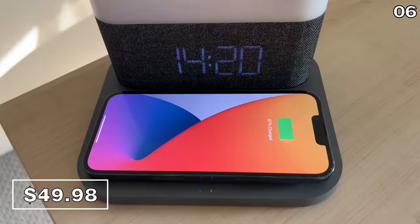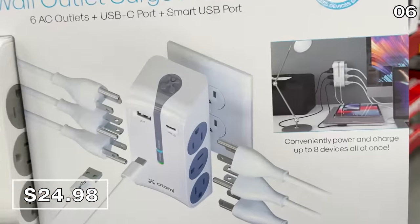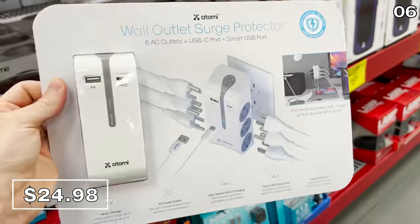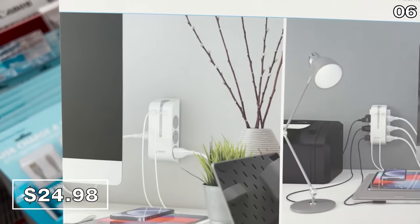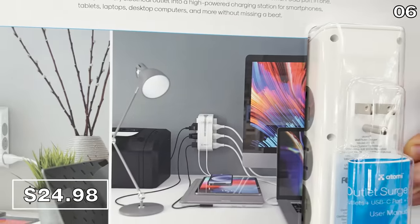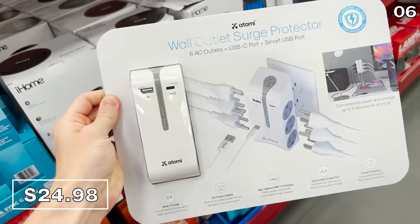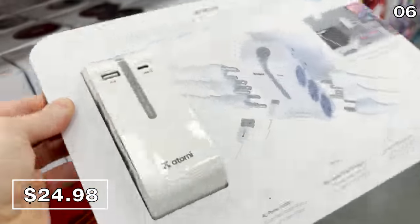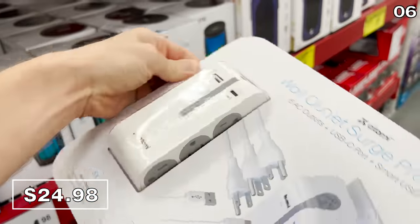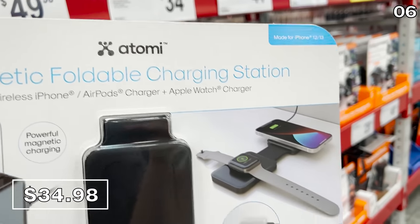This multi-port USB wall surge protector at $25 includes six standard wall outlets, a USB-C port, and a standard USB port. It can identify the charging needs of your various devices. It would be phenomenal in a kitchen as a charge station for your guests, a home office, a college apartment, but particularly perfect for travel or on a cruise.